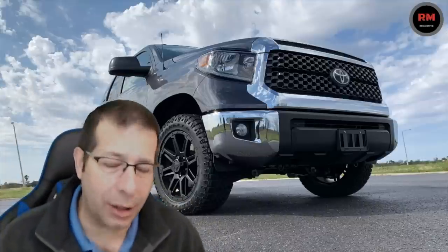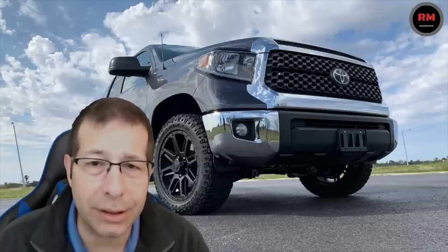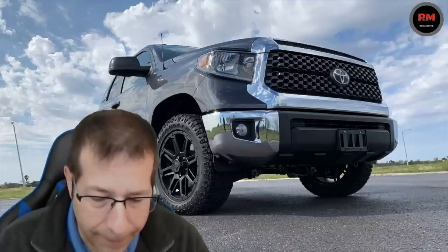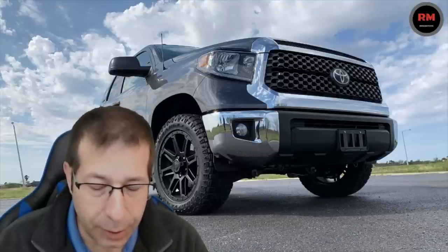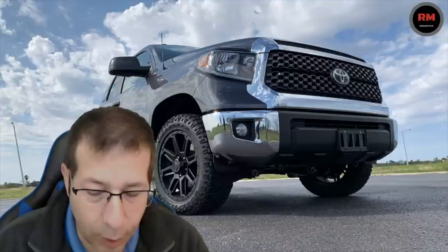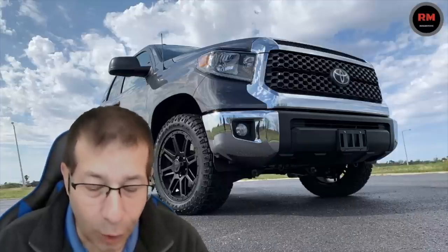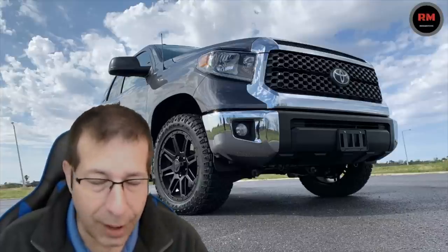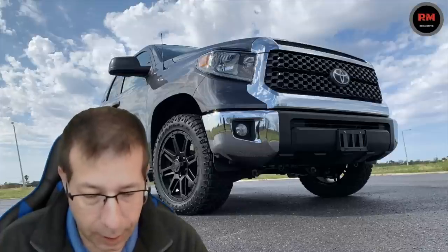Looking at the two, you've got to consider weight. Obviously the heavier the vehicle is, the more power it's going to take to move it. The 4.6 liter double cab 4x2 is 5,100 pounds curb weight. The 4.6 liter double cab 4x4 was 5,400 pounds. So about 300 pounds heavier if you go with the 4x4 double cab.